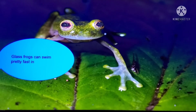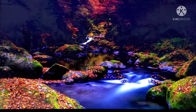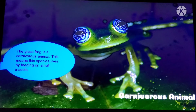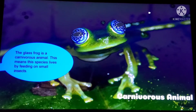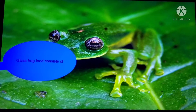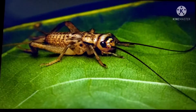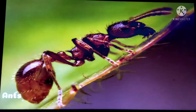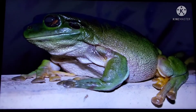Glass Frogs can swim pretty fast in small waters and forest streams. The Glass Frog is a carnivorous animal. This means the species lives by feeding on small insects. Glass Frog food consists of moths, crickets, ants, spiders, and even smaller tree frogs.